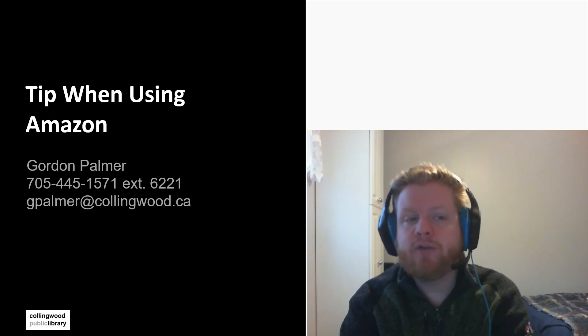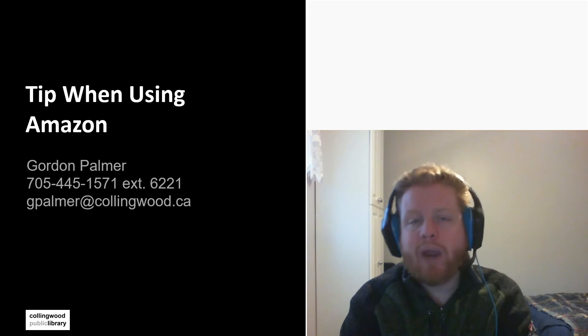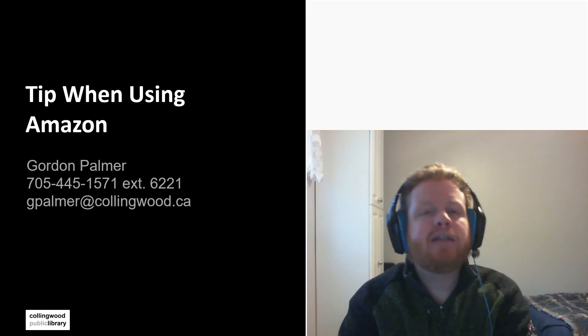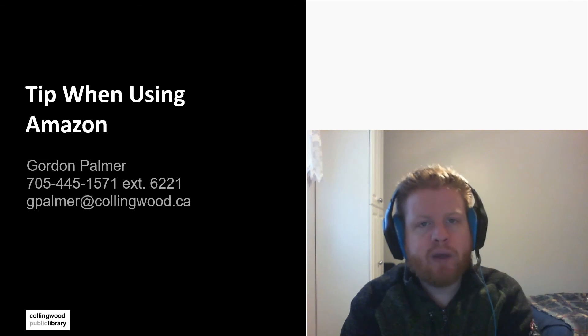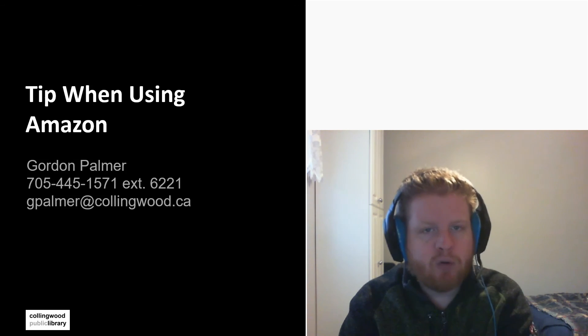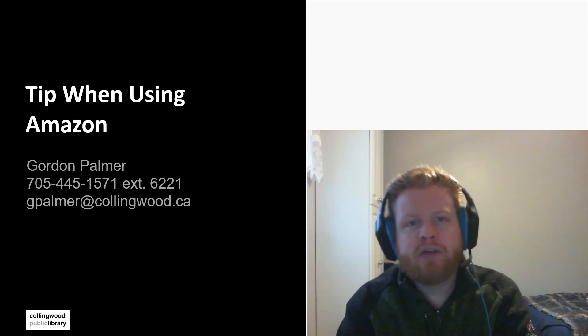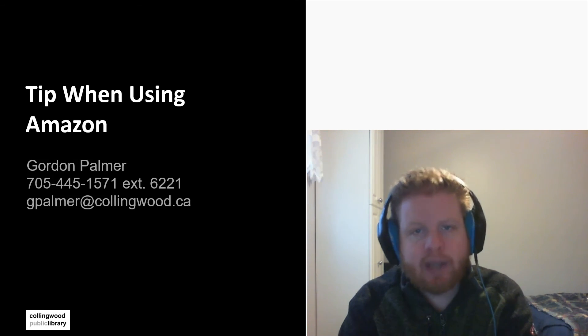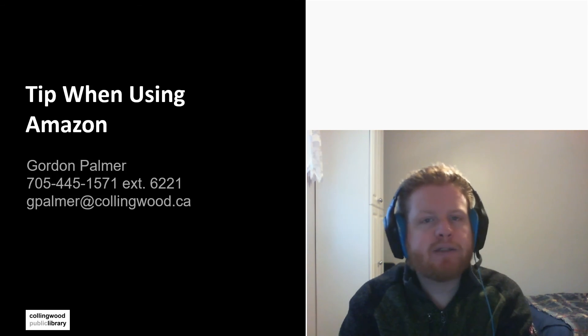That concludes my video on tips when using Amazon. These tips are generally what I use when I buy products on Amazon. Be aware that third parties do use Amazon and decide if the third party is trustworthy, or if you want to just deal with Amazon.ca directly. We've talked about how to use filters to narrow down our searches and getting discounts either by using the warehouse or by using different websites to track price history so you can buy at the right price. Amazon is great when it comes to buying products, and with these tips hopefully you'll be able to successfully buy for yourself or get those discounted rates. Have a nice day, bye for now.